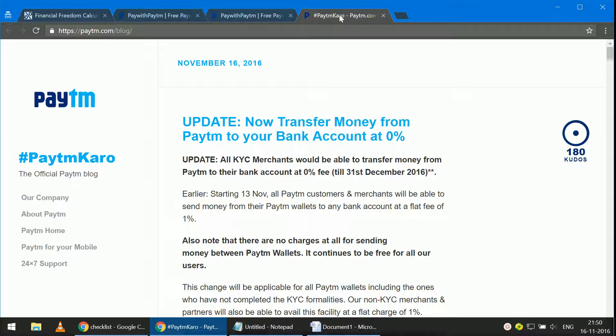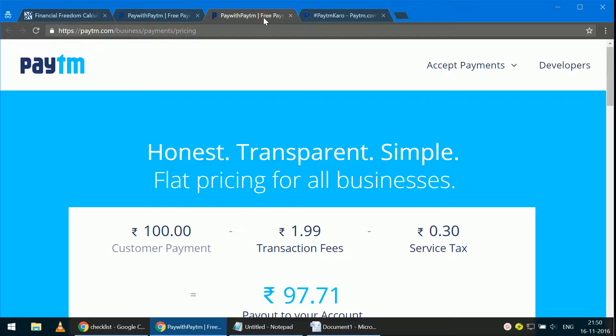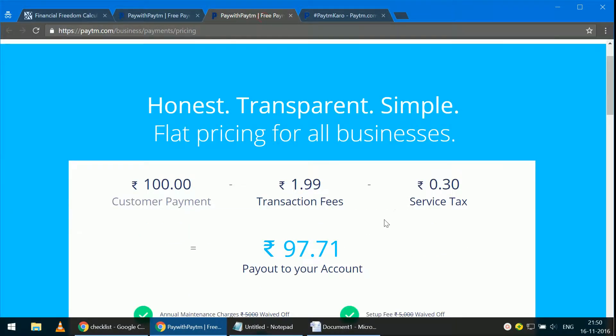This 1% could be increased back to 4% after December 31st. You may recall that Paytm had reduced the charge from 4% to 1% initially when demonetization was announced by the Prime Minister, then on 15th November it reduced it to 0% for KYC-compliant merchants. However, users still have to pay a 1% fee.